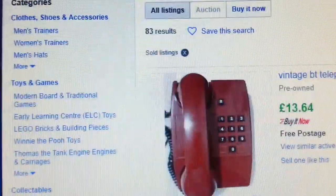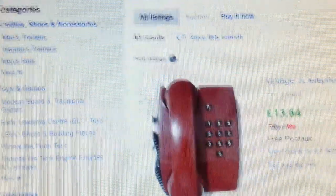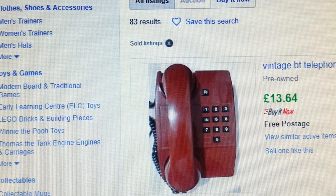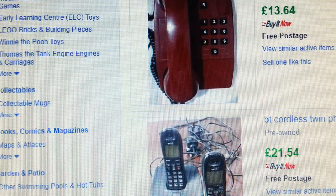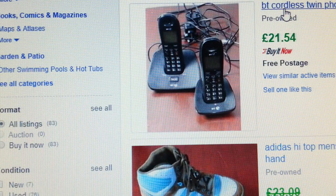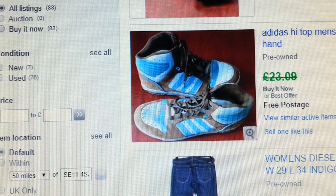I mainly sell secondhand stuff I pick up at car boot sales — what you call garage sales or flea markets. There's an old VT vintage phone I picked up for a pound that went for £13.65. British Telecom cordless phones are sought after — I paid four quid and it went for £21.54.